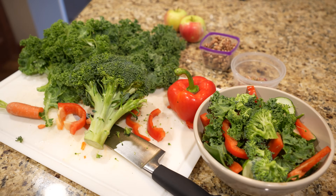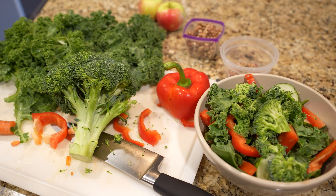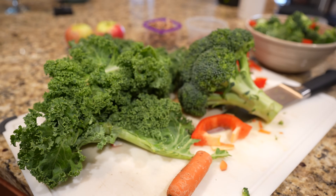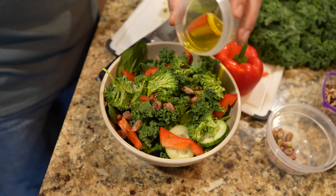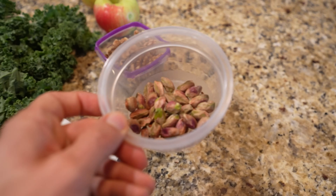One important thing to mention is bioavailability — just because you eat these foods or take a lutein supplement doesn't necessarily mean that you absorb it. Lutein's bioavailability is increased when taken alongside some form of fat or lipid, so it's always best to eat a variety of foods or take a lutein supplement alongside a little bit of food. Personally, I like to have nuts — something like pistachios or walnuts are my favorites.